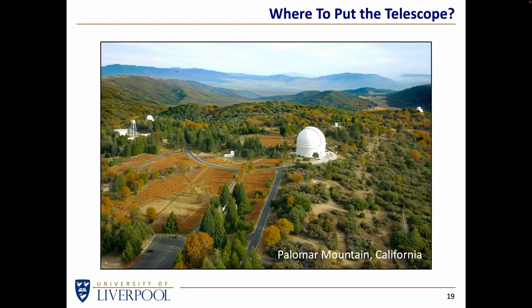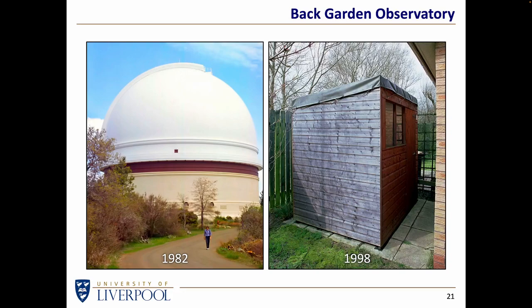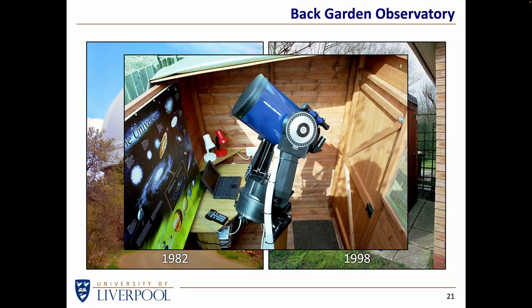If you did decide to buy a telescope, well, where would you put it? It would be nice to have the sort of space indicated here — this is Mount Palomar in California. I visited the dome of the 5-metre Hale Telescope back in 1982. That's me as a student with slightly longer hair. I decided that when I grew up, I would definitely want to have an observatory in my back garden at least as big as that. Well, I had to downsize slightly. Back in 1998, I had a shed converted into an observatory where I had a Meade telescope. You can tell this is an old photograph from the fact that the laptop sitting behind it looks like a brick rather than the slimline laptops we'd expect these days.